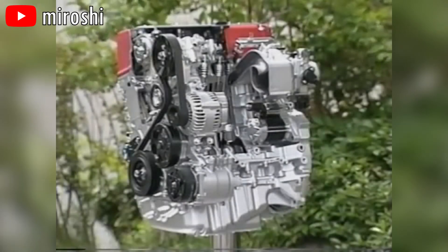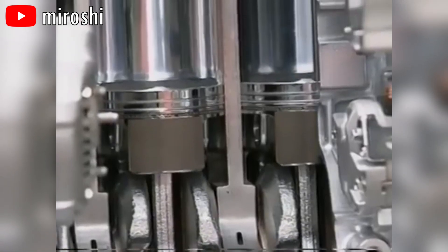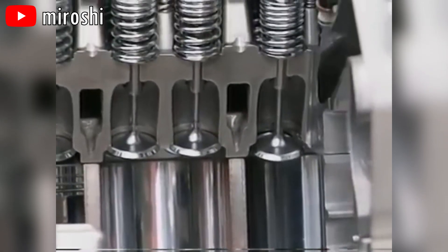These days, it is not uncommon for people to often joke about Hondas, whether it be the ricer culture or the whole VTEC kicked in meme. However, the engineering behind how VTEC works is actually no joke.